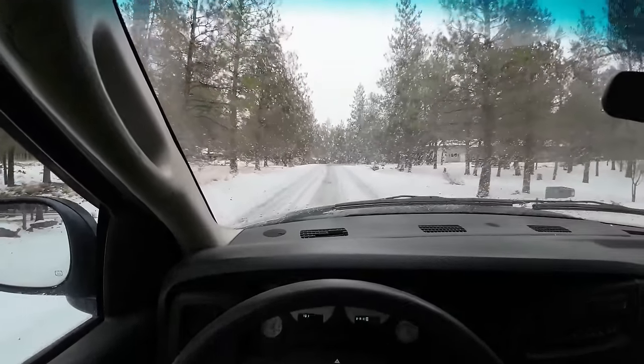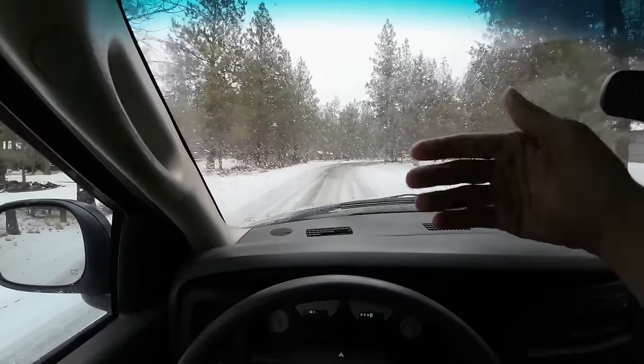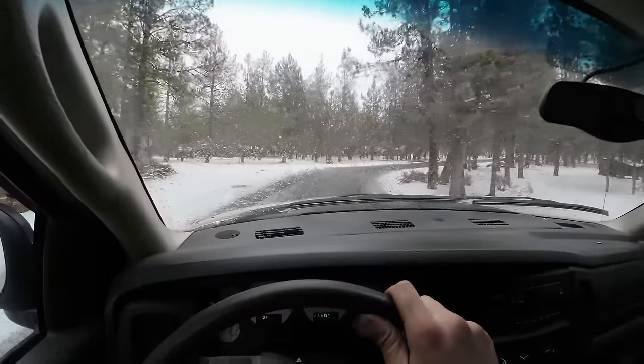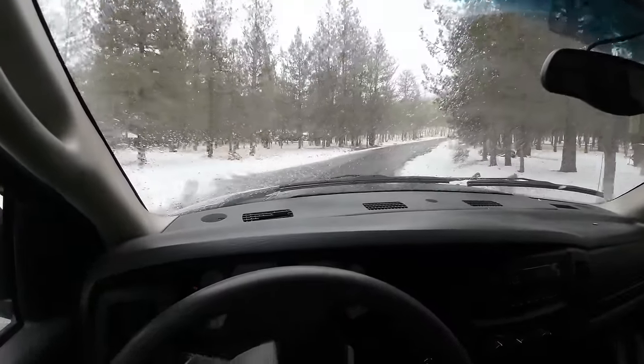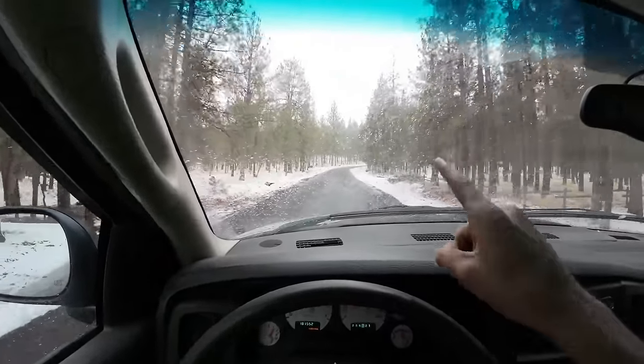We just made one turn and you can see conditions changed fast. So if you're wondering how someone got tricked into going down a driveway they can't get out of — this is how. One more turn and it's totally fine. Tricky, tricky.